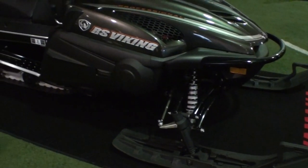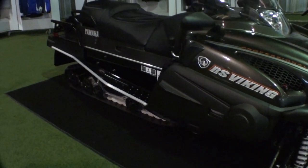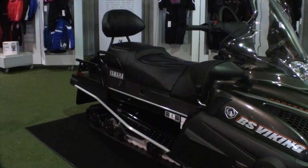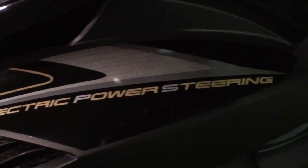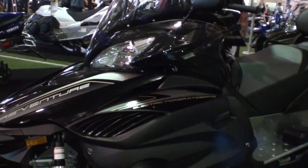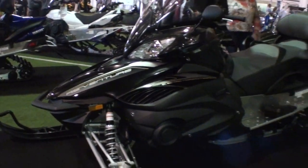No more two-stroke Viking anymore. No more 540. They're all liquids. They did come out with electric power steering, which I don't think anybody else had it at the show on their sled, so that might appeal to some of the riders out there.